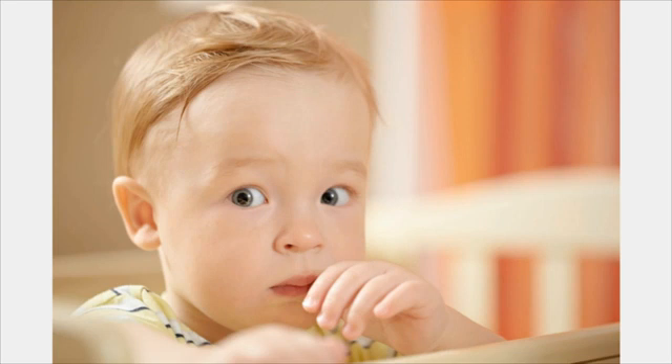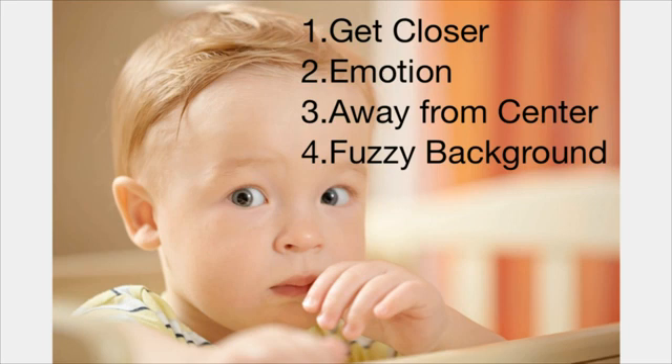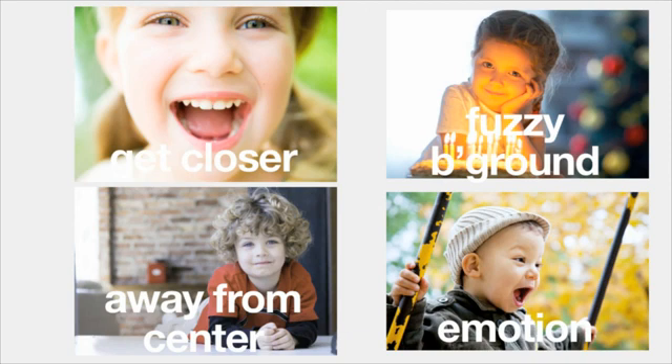Now let's revisit the toddler photo. Now you can see how these techniques have been used — we've gotten close to his face so we can see his expression, he's on the left of the image, and the background is out of focus, so our eyes naturally concentrate on his face first. Using each of these four techniques on its own is enough to take a great photo, but when you put them all together, they can create spectacular images.